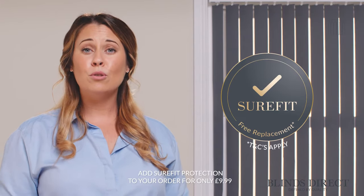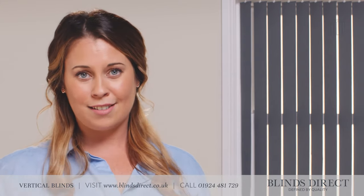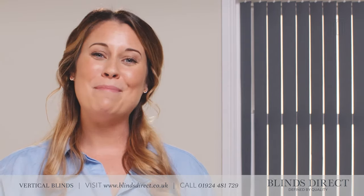For further peace of mind, you can also choose to add our Sure-Fit guarantee to your order. With our Sure-Fit guarantee, we will replace any incorrectly measured blinds at no extra cost. Ordering your new made-to-measure blinds from Blinds Direct really is just that simple. So shop with us today at blindsdirect.co.uk and create your dream home.